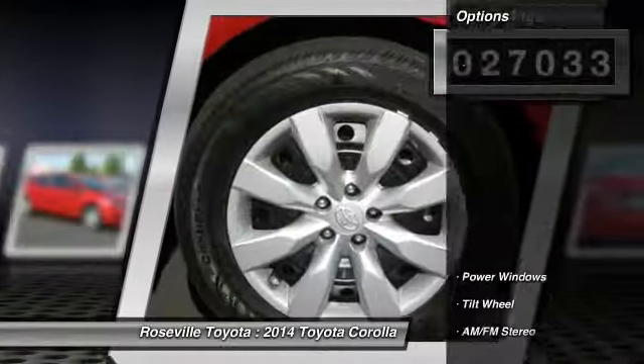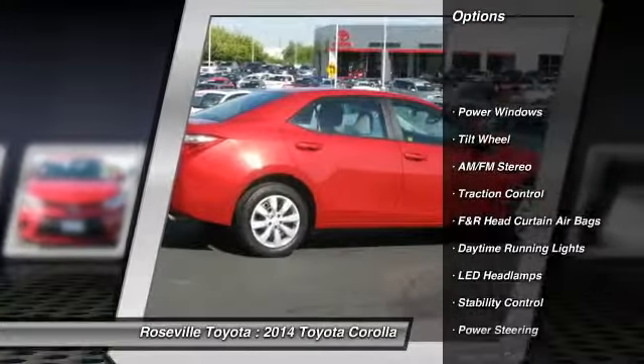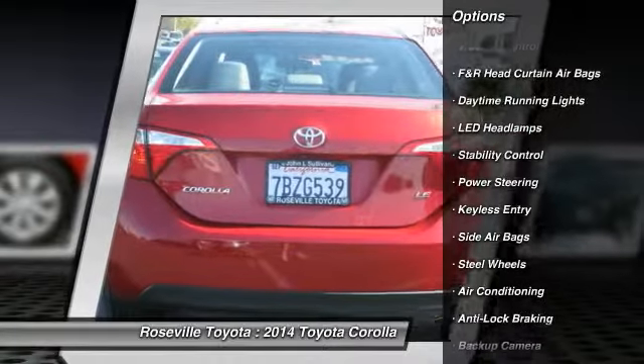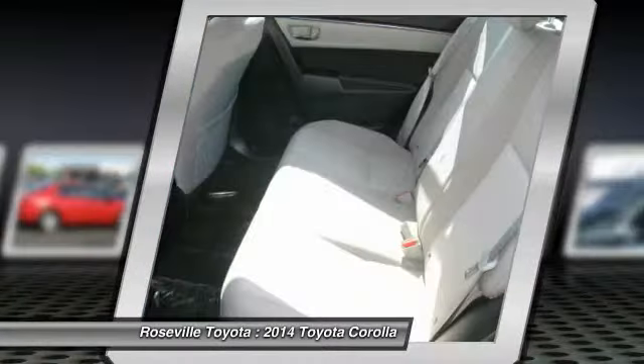Here are some of this vehicle's great options: traction control, anti-lock braking system, stability control, dual front airbags, and front air conditioning.